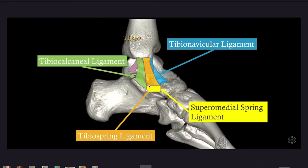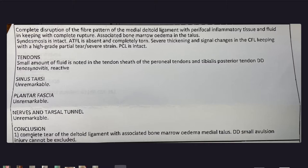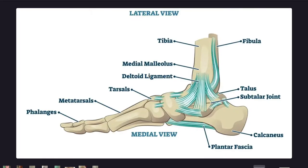So if we go right back: complete tear of the deltoid ligament with associated bone marrow edema. An avulsion injury is where the ligament pulls away the bone anchor, so I might have a little hole there — that might be where the bone marrow edema is coming from. If anyone is scientific and doctorish, they can tell me. I found another diagram of the deltoid ligament — see those three? Completely gone. So I did a good job.